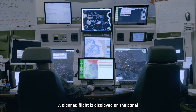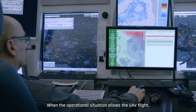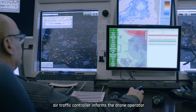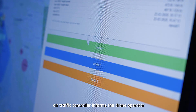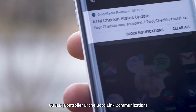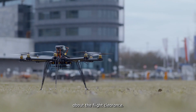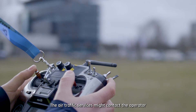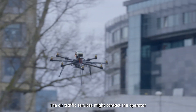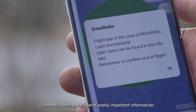A planned flight is displayed on the panel of the air traffic controller. When the operational situation allows the UAV flight, the air traffic controller informs the drone operator via the Nonverbal Communication System about the flight clearance. The air traffic services may contact the operator at any given moment, instantly sharing operationally important information.